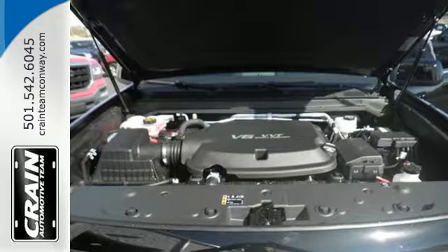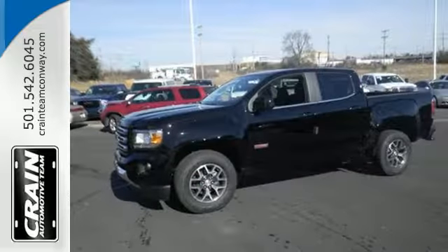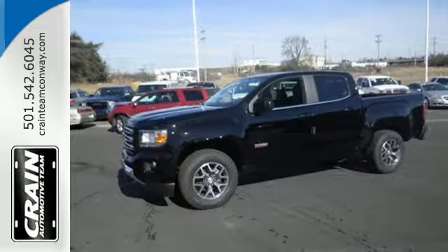The commute fits like a glove with the power driver's seat. It's powerful and versatile — make a lasting impression as you drive up in this GMC Canyon.